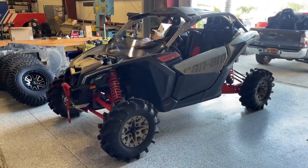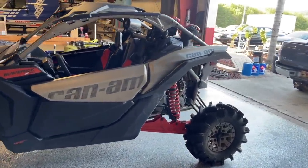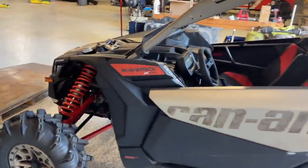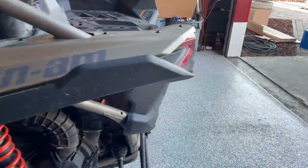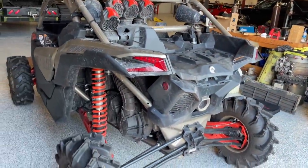Well, here she is, ladies and gents. This is my 2022 Can-Am X3 Maverick XMR Turbo RR — that's the name. It's the XMR, the mud version. We got the snorkels. She's already broken in — we took her out for a rip. Roll the clip.